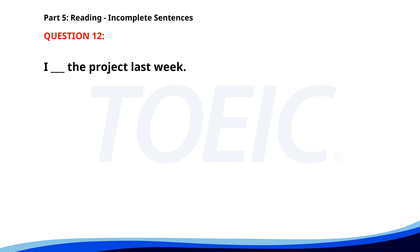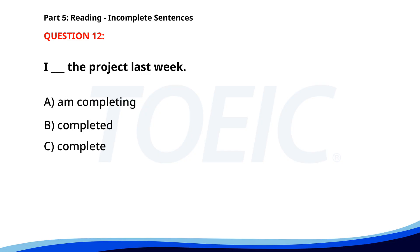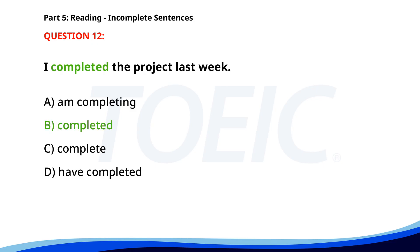Number 12. I ___ the project last week. A. Am completing. B. Completed. C. Complete. D. Have completed. The correct answer is B. Completed.